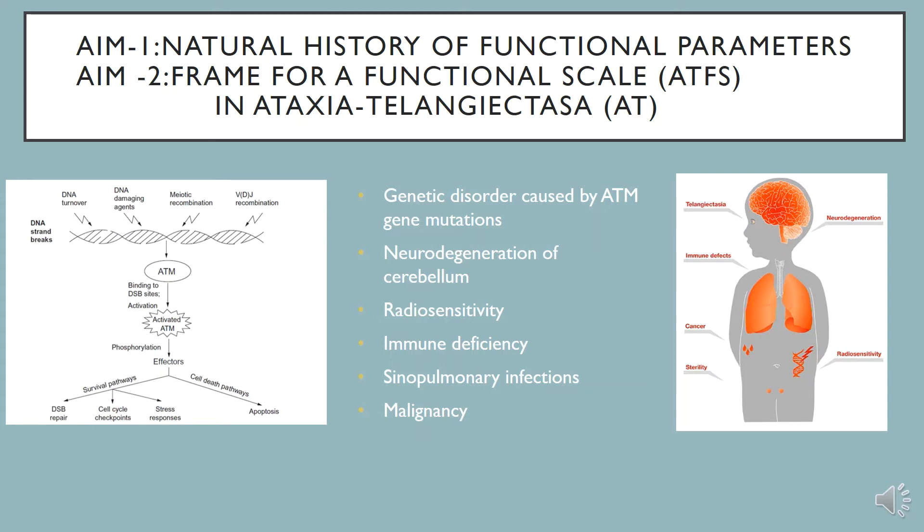Ataxia telangiectasia, or AT, is a genetic disorder caused by mutations in the ATM gene, which is a central gene in the pathophysiology of DNA repair. Being a gene involved in DNA repair, ATM mutations cause neurodegeneration of the cerebellum, as well as immune deficiency, sinopulmonary infections, and malignancies.